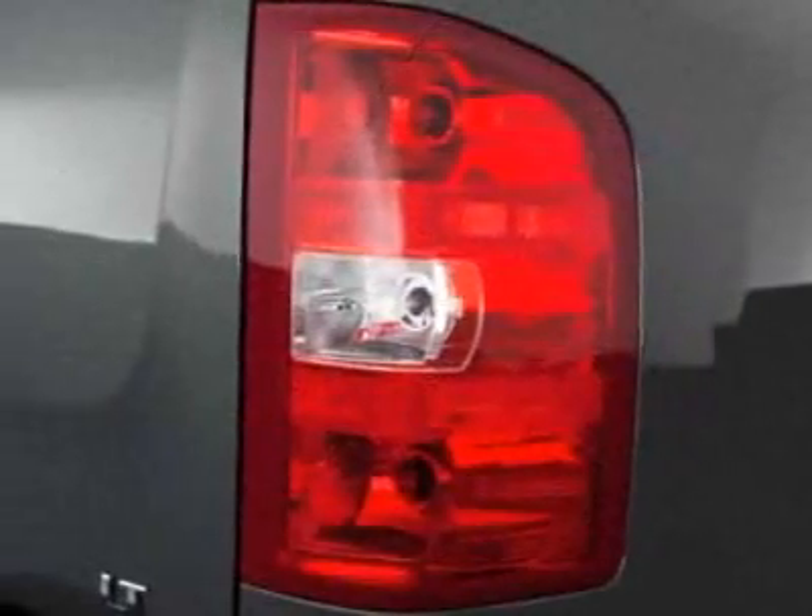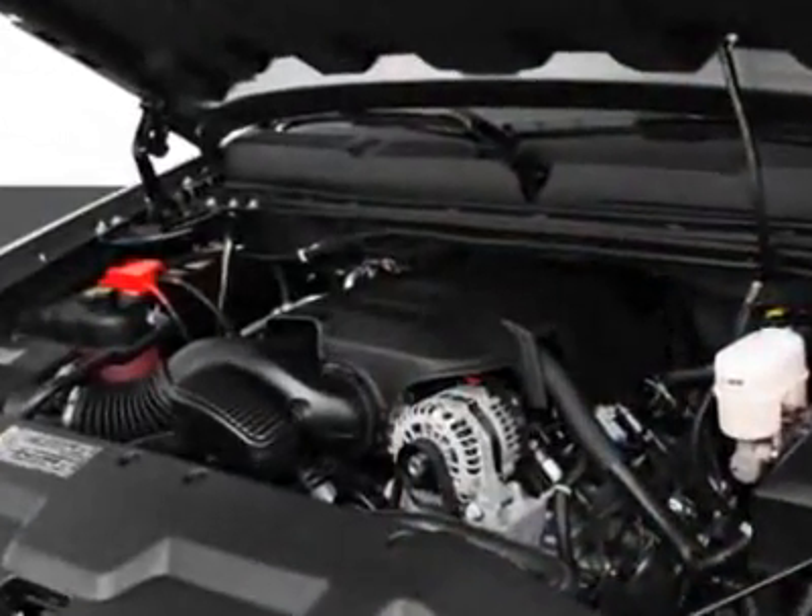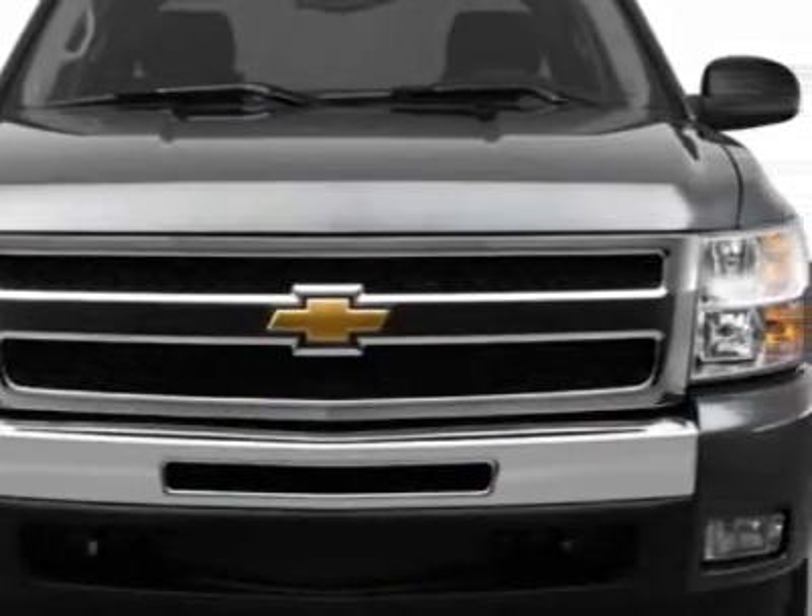This Silverado 1500 boasts a 5.3-liter engine and has a 6-speed automatic transmission. Additional options for this vehicle include the defogger.